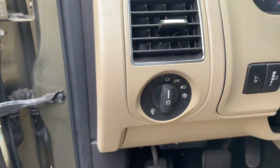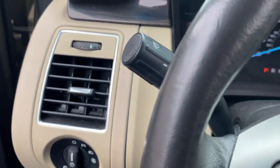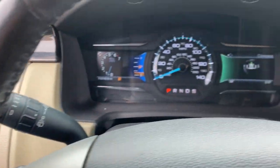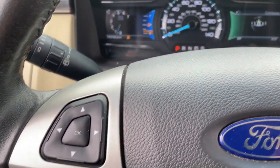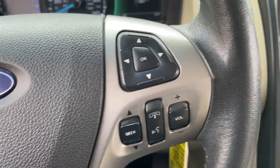Keyless entry, third-row seat, heated driver's seat, fog lamps, V6 cylinder engine, satellite radio, power passenger seat, iPod and MP3 input, heated mirrors, and woodgrain interior trim.